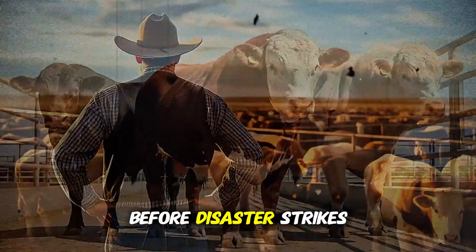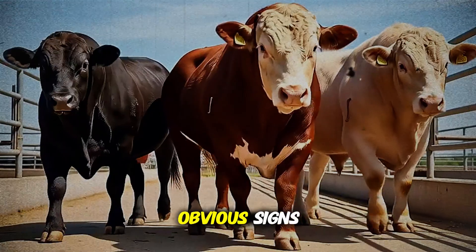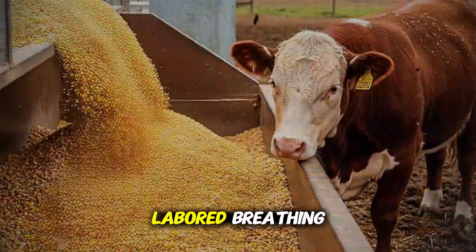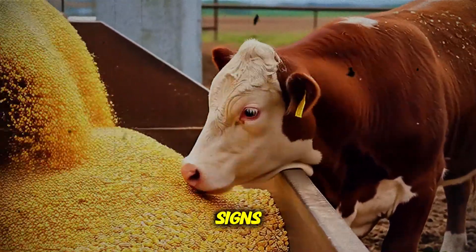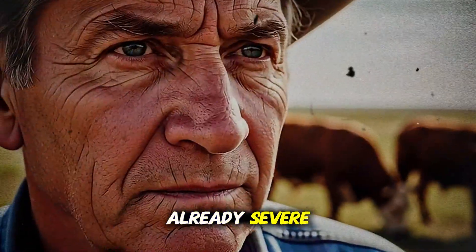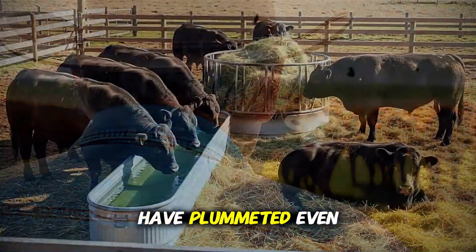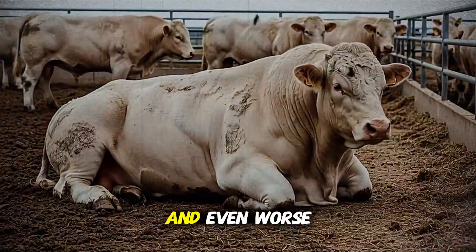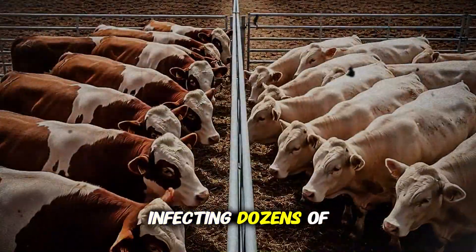So how do you spot it before disaster strikes? This is where 99% of producers make their first critical mistake. They look for the obvious signs: a deep, hacking cough, thick yellow nasal discharge, a high fever, labored breathing. But here's the terrifying truth that very few will tell you. By the time you see these signs, the disease is not starting — it is in its advanced stages. The damage is already severe, the infection deeply entrenched, and the chances of that animal ever reaching its full weight potential have plummeted, even if it survives. You're no longer preventing a problem; you're trying to salvage a wreck. And even worse, that visibly sick animal has likely been a silent super-spreader for days, infecting dozens of others in the pen.